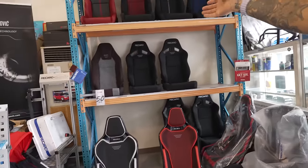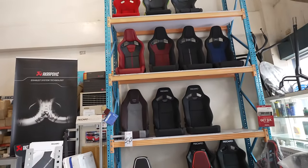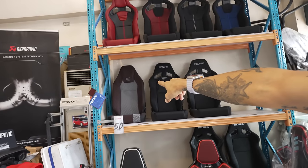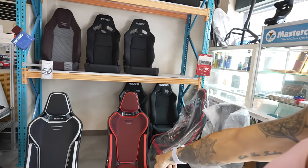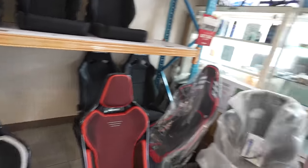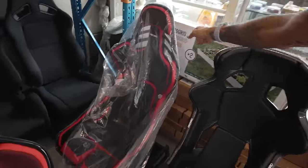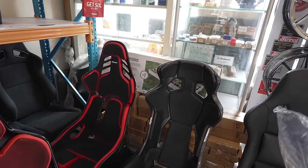Here are the Recaro seats that they sell. The raised seats on top are solid fixed seats. These are reclinable seats over here. This looks like the Sportsters which we normally get, and then I think these are SR3s. And then these are new seats - I haven't seen these designs. They look super sleek with their new fabric. This is the seat we already have in the M4, and that's a different seat altogether.